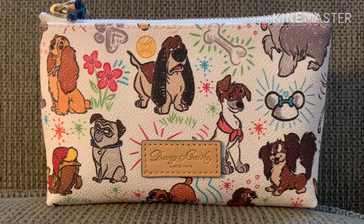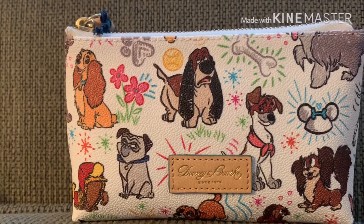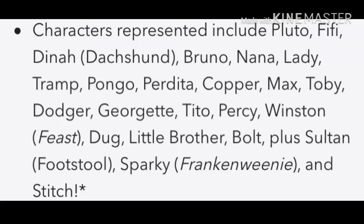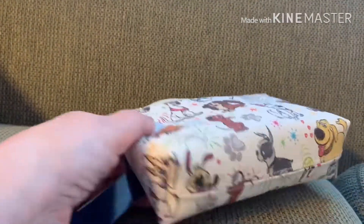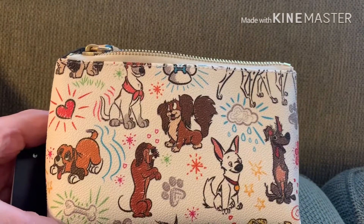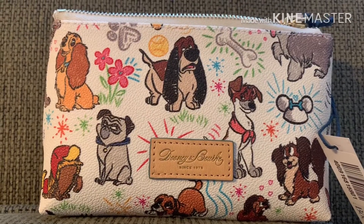This is my newest acquisition — it's the Disney Dogs. It's all the animated dogs from Disney. I'll add an annotation of all the dogs represented. This is the back. This one has a red interior. Such a cute pattern. Here's the bottom. I just love it. I like how it has the paw prints and everything interspersed.